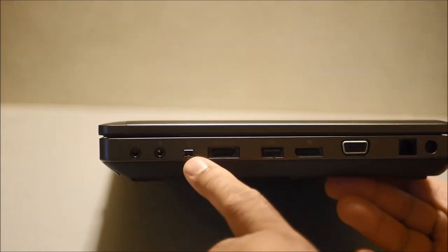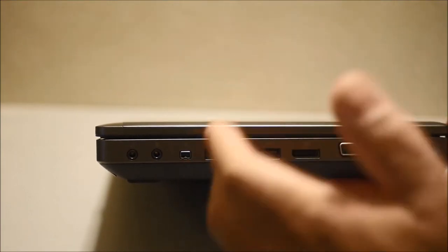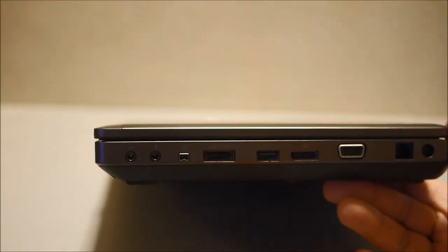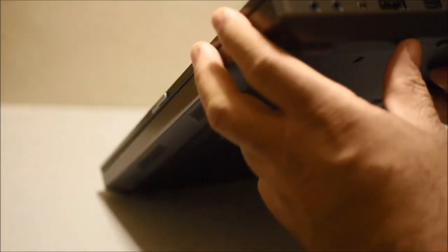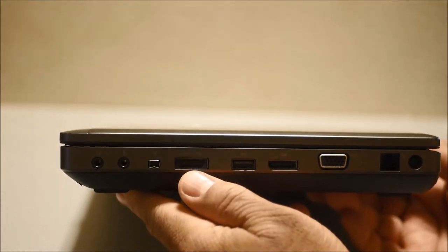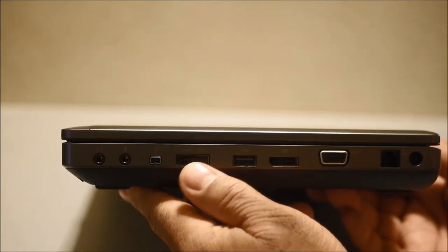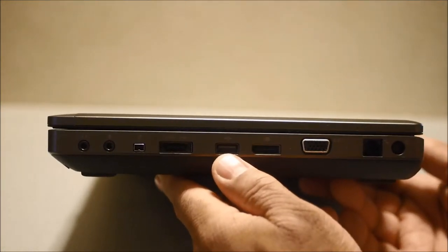Then you have your FireWire port. Today nobody really uses FireWire, but if you have old devices, mixers, or even hard drives that use this interface, it's here. And then you have your eSATA port — it's actually a USB/eSATA combo port, which means you can use it as a USB port for your USB devices as well. It works with just about any USB device. And then you have a second USB port — both of these are USB 2.0.